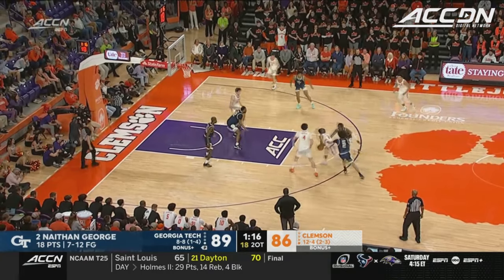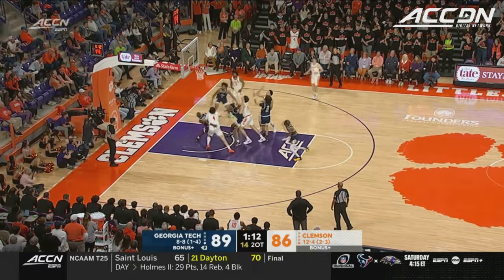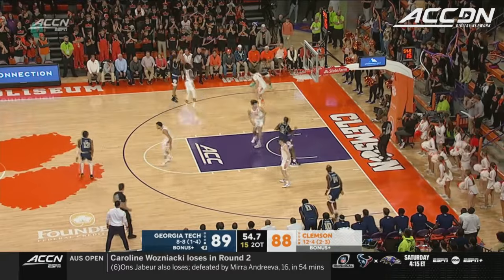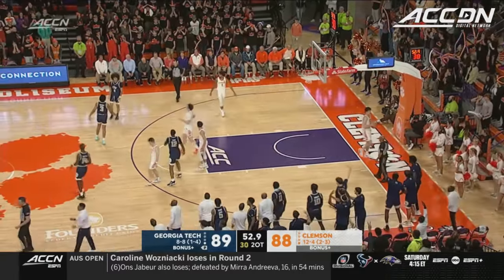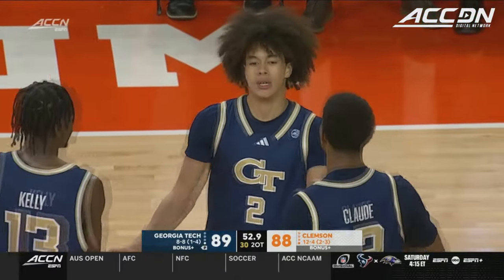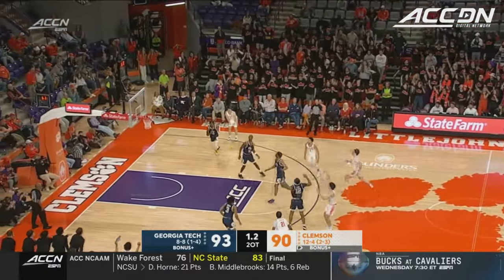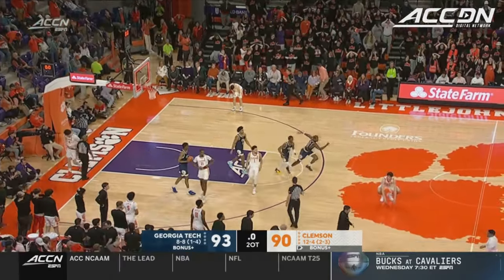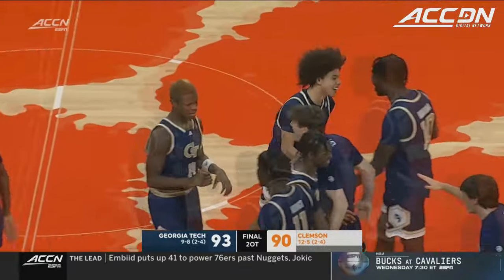Chase Hunter puts it up, perfect touch. George — George stepped back — money! Nathan George! You would never know he's a freshman. They need one here to extend the game. Hall for the tie — missed it! Georgia Tech stuns Clemson in double overtime!